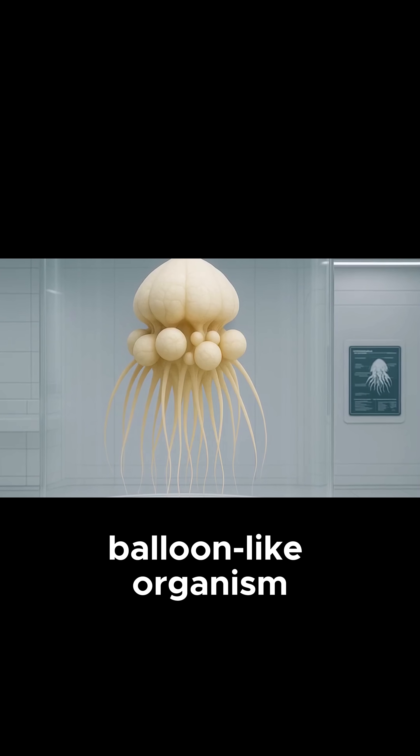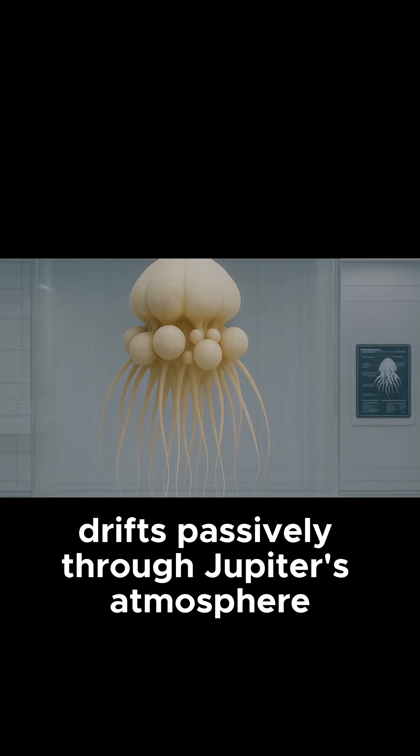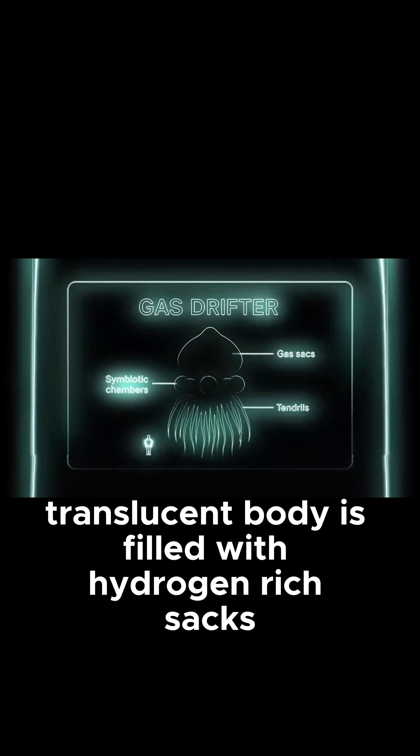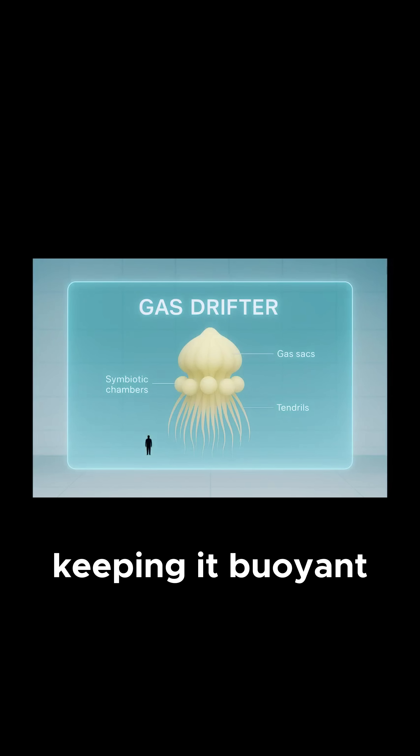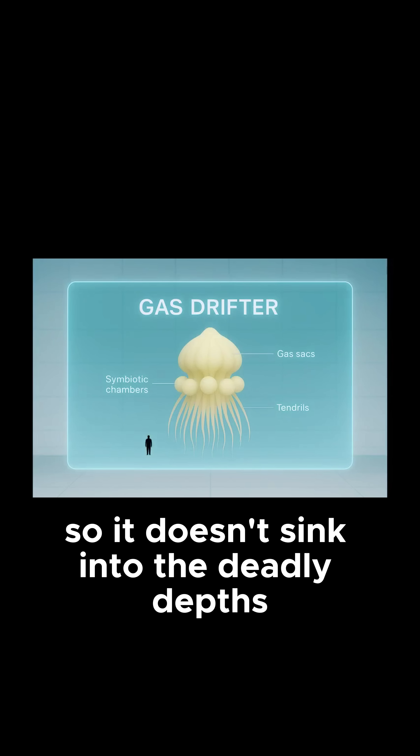This giant balloon-like organism drifts passively through Jupiter's atmosphere. Its pale translucent body is filled with hydrogen-rich sacks, keeping it buoyant so it doesn't sink into the deadly depths.